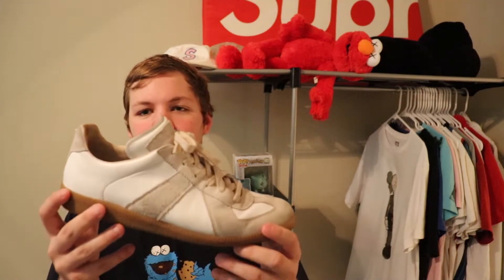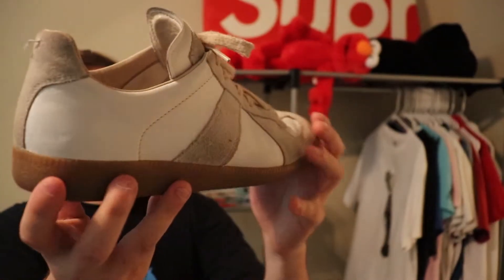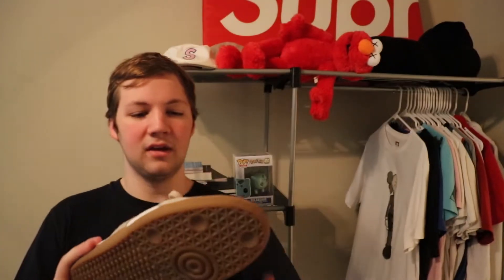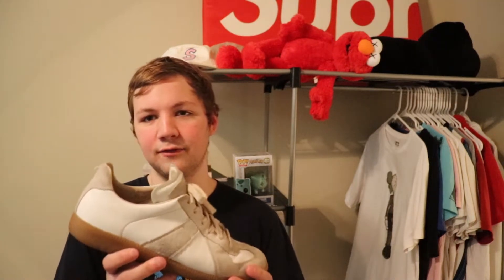That shoe, which I have in my hand right here, is the Maison Margiela Replica — they're often referred to as Gats. I'm not sure what the official name is, but I always see them referred to as Gats. I first saw them on Instagram from people I follow. It's a really simple, wide leather shoe. I picked them up off of Grailed for $300, and they retail for about $490, so I thought it was worth the pickup for the price.